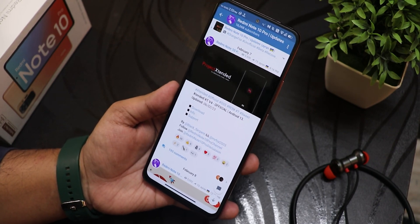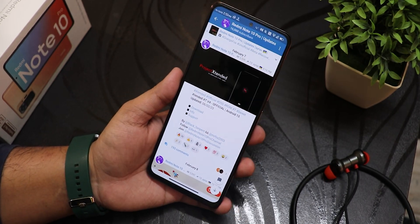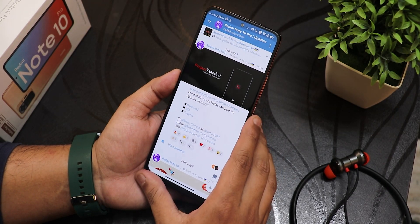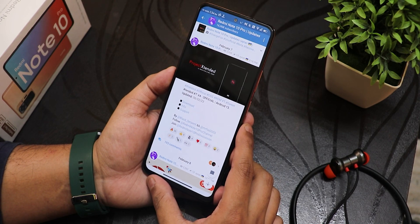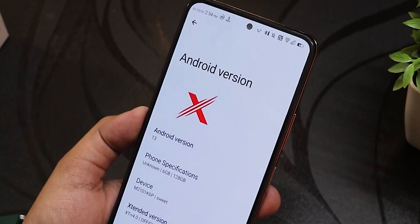I have tried the previous version which was 3.5 and in my opinion that was one of the best ROMs for the Redmi Note 10 Pro. This time too I have to say this is again an amazing experience overall. If you don't know how to flash this ROM you can check out the flashing guide from the description box below. This ROM of course includes GApps.